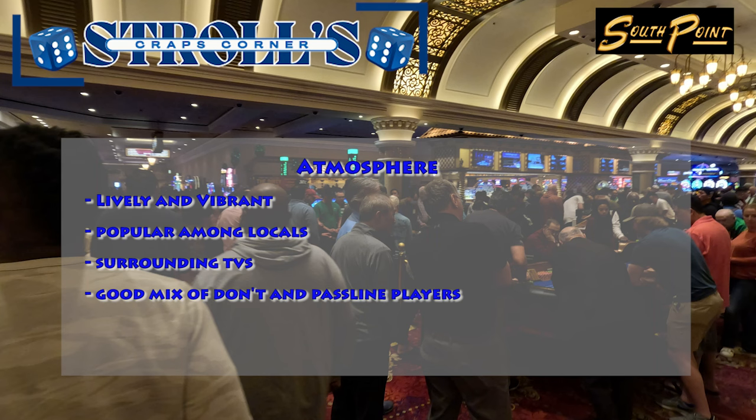The craps tables at South Point Casino offer a lively and vibrant atmosphere, with a dynamic environment due to their location among other table games. This casino is particularly popular among locals, contributing to an energetic vibe with enthusiastic players and a sense of camaraderie. TVs surrounding the craps tables are mounted high up on the walls of the surrounding bars, allowing you to watch your favorite sports games while playing. There's also a good mix of both pass line and don't players at the tables. Overall, I would rate the atmosphere a 4 out of 5, as I personally prefer a more vibrant atmosphere.